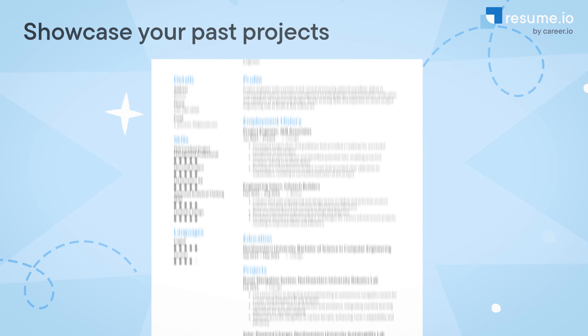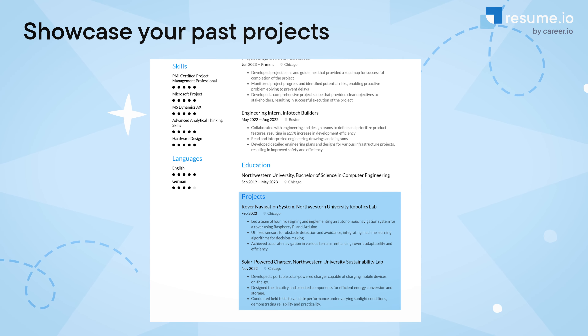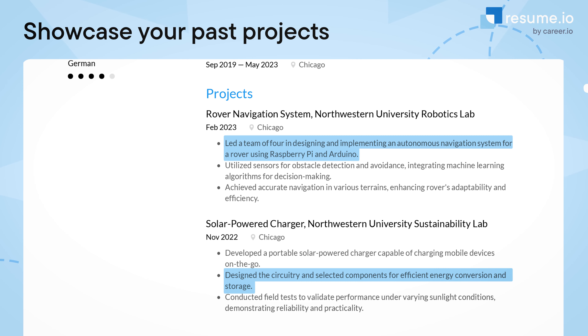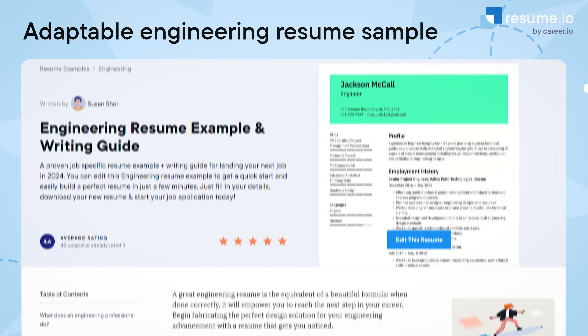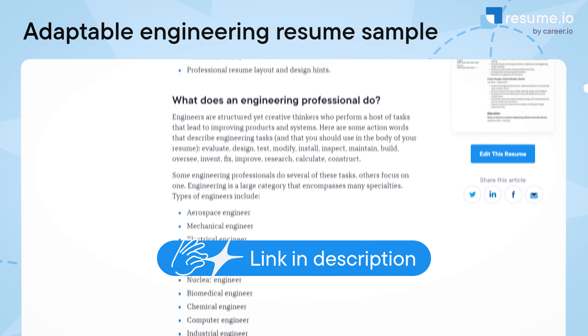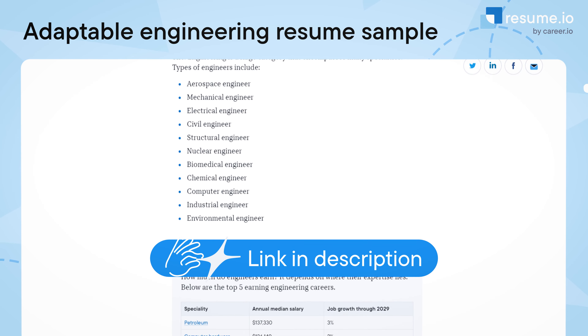And if you're a student or career changer, here is my bonus tip: add a project section. Include academic and personal projects here. Any paid projects should go into your employment history section. This is a great way to demonstrate your hands-on experience, even if you're just starting out. If you'd like more help getting started, you can check out the adaptable engineering resume sample I've linked in the description below.